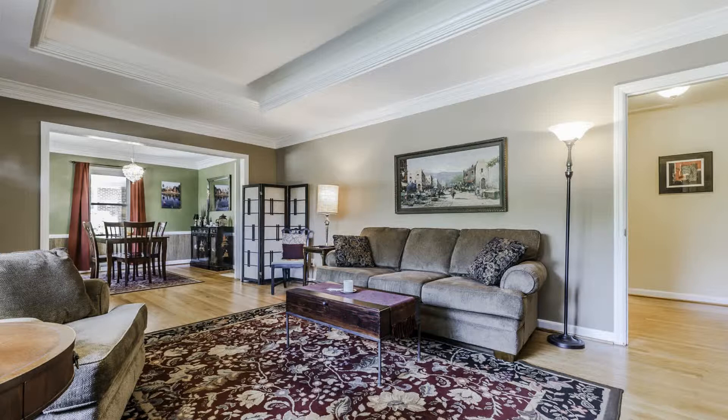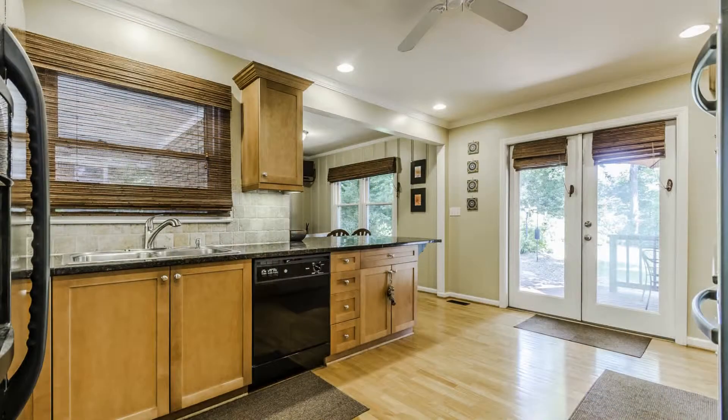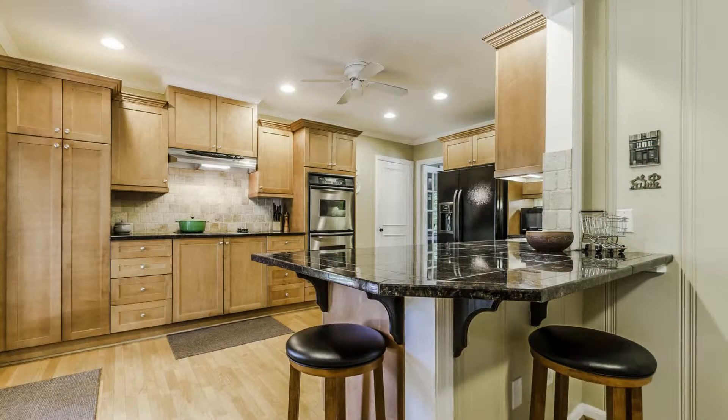This spacious eat-in kitchen is a chef's delight. It comes complete with black appliances, immaculate wooden cabinetry, nice countertops, a ceiling fan, a bar which seats two people, and a bonus breakfast nook.